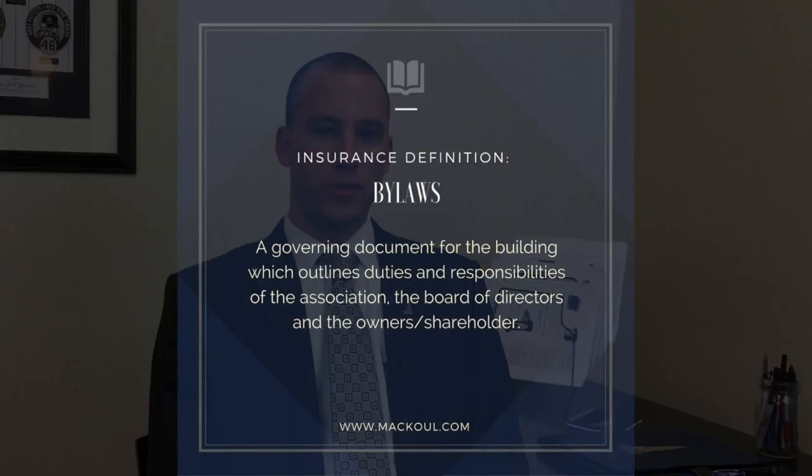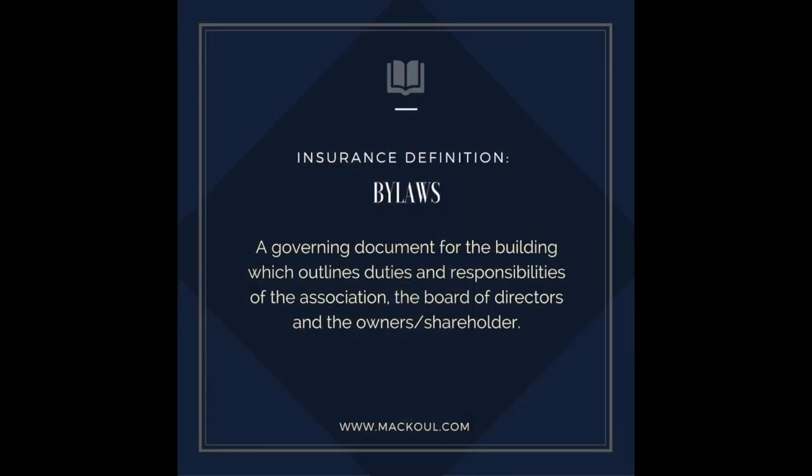In a co-op or condominium, the bylaws or other governing documents dictate what the responsibility of a unit owner is in the event of damage or destruction from a covered peril, such as a fire or a burst pipe.